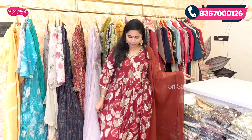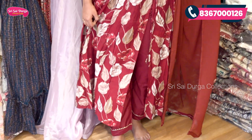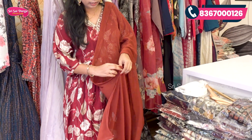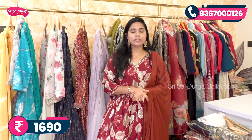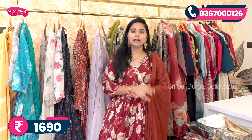The bottom is completely plain with a small lace border. The top has a highlight tracer design giving a beautiful all-over look. The fabric is comfortable and lightweight. The cost is 1690 rupees with free shipping, and many designs are available.